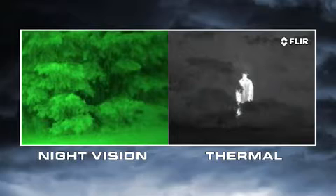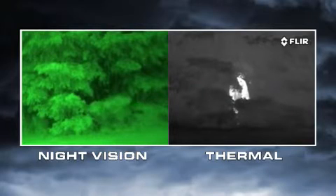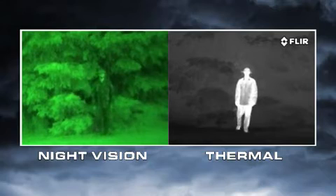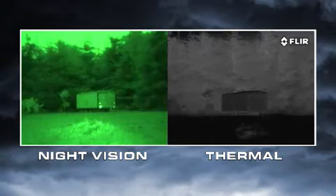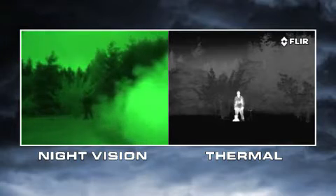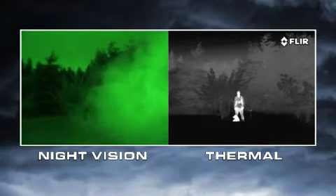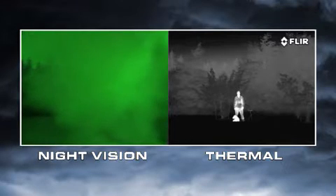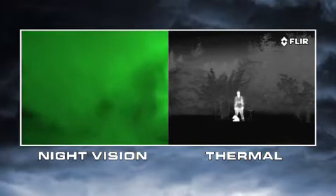Thermal cameras see heat, not light. The more heat an object gives off, the more thermal contrast it generates and the easier it is to see. Everything on earth gives off heat, and things like people, animals, and car engines generate lots of heat, so they're easy to see, even through camouflage. Atmospheric conditions like smoke, rain, or fog reflect light, making night vision goggles and scopes even less effective. But thermal cameras see through these obscurants clearly.